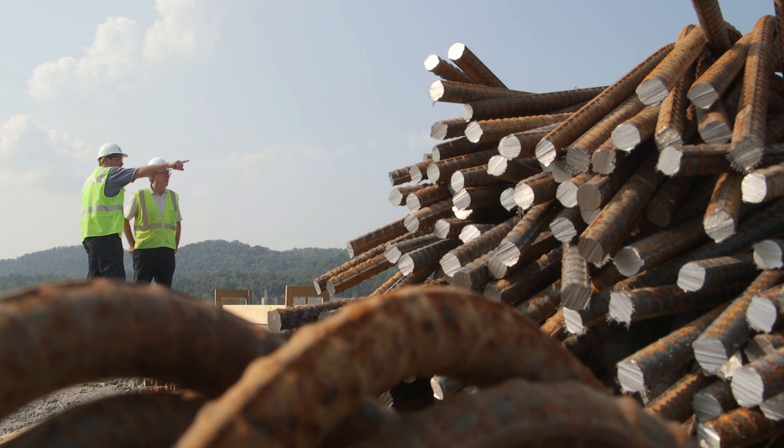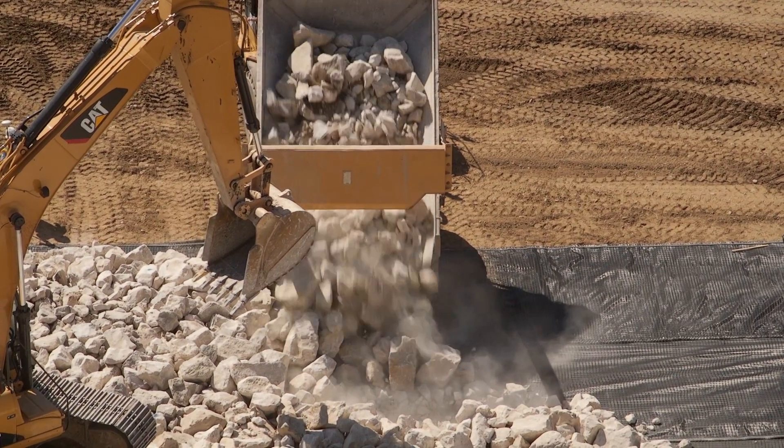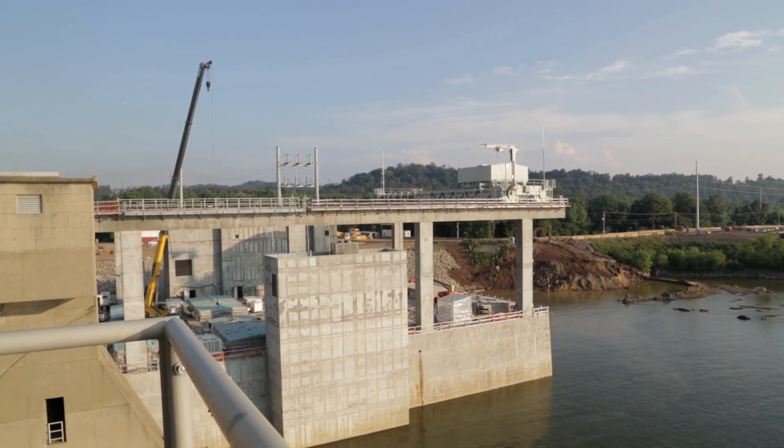As an environmentalist, you are giving something back that doesn't pollute. It's clean — the construction on a hydroelectric project is clean construction. It's recyclable and it's a very satisfying career to know that you're part of that.